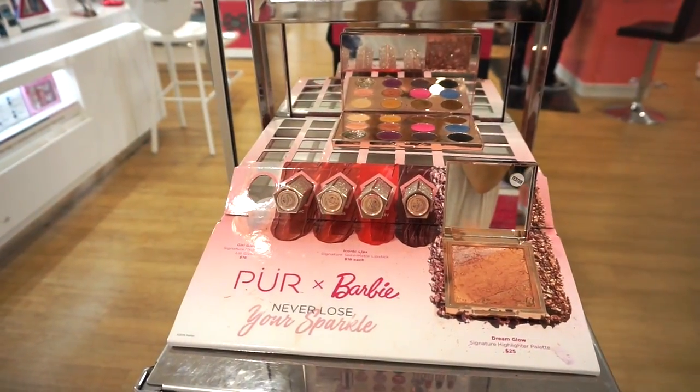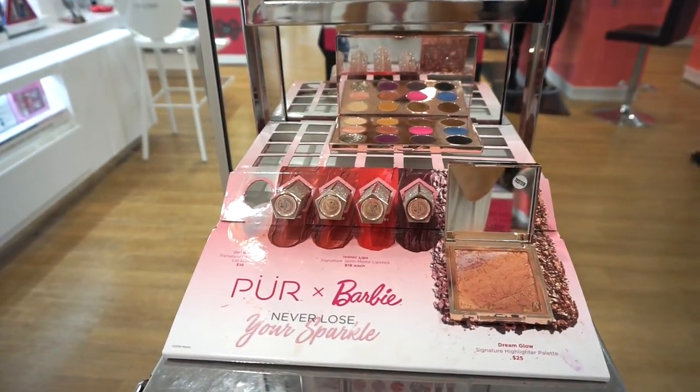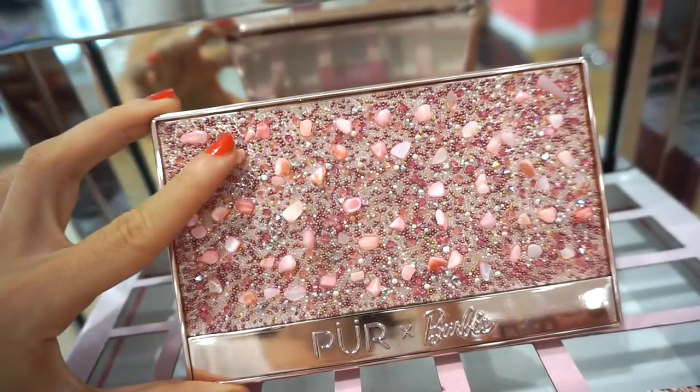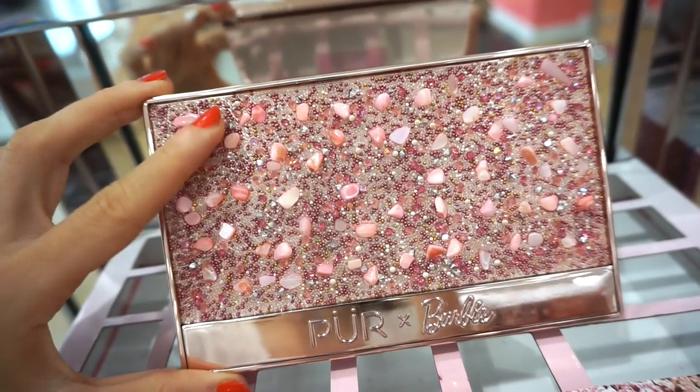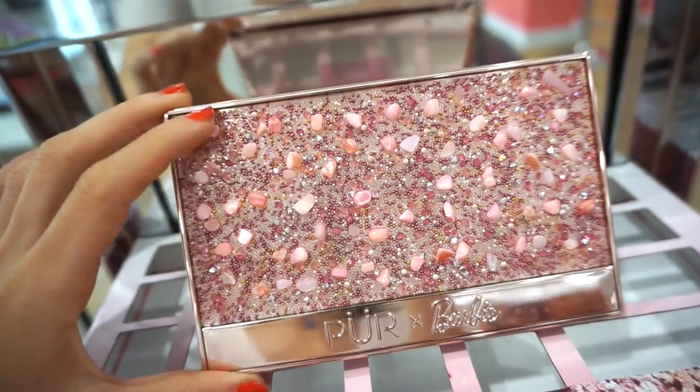Basically, here's what the collection looks like. There's an eyeshadow palette, a highlighter slash blush, four lipsticks, and a gloss — which is not there. Here's what the packaging looks like. It's so beautiful — it has like this gorgeous textured feel, there are little stones on it. I love playing with Barbie; it was like my favorite thing ever.